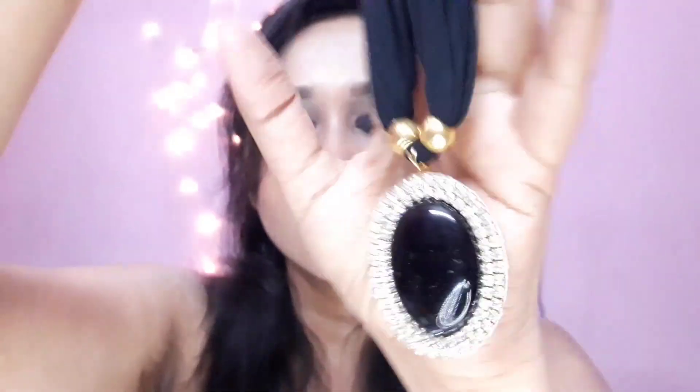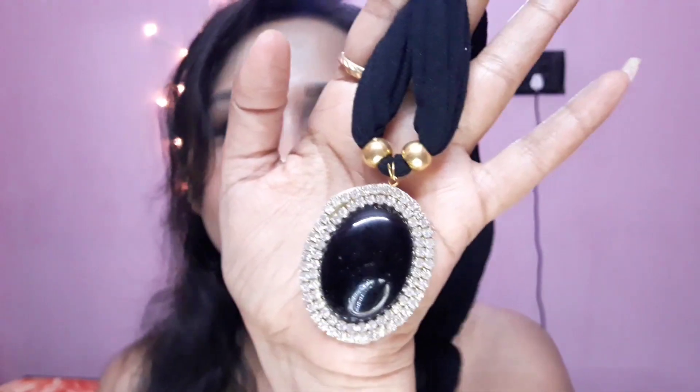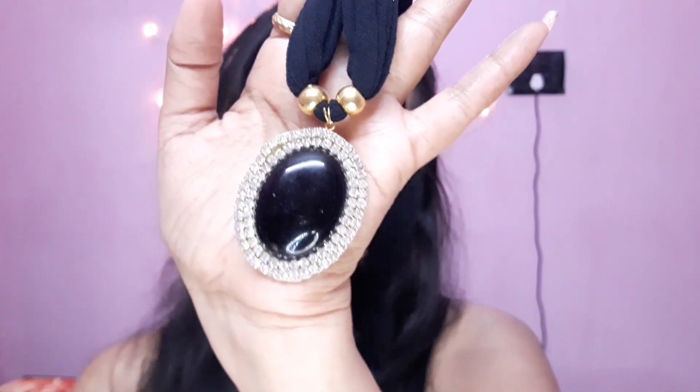I bought these floating candles specially for my date night lookbook. I also bought a few neck pieces — I think four or five. I'll show you one today and the rest in my next part. This necklace has a stretchable cloth strap instead of a chain, and the pendant is very beautiful and elegant. You can wear this with any plain cotton saree and it will look very beautiful.